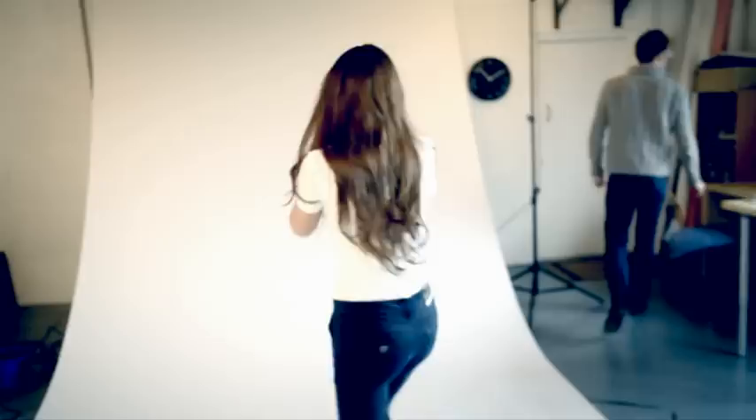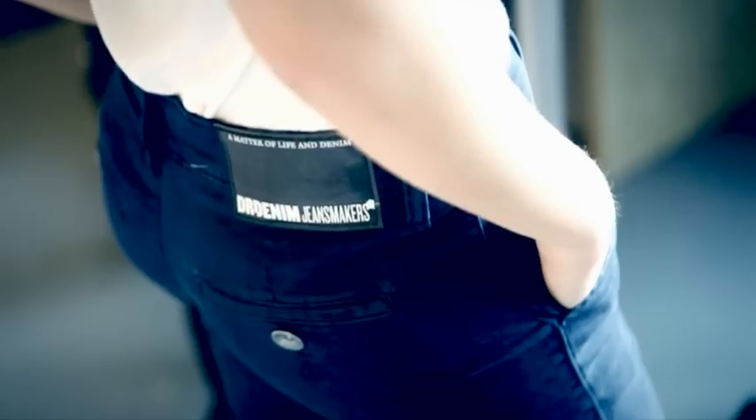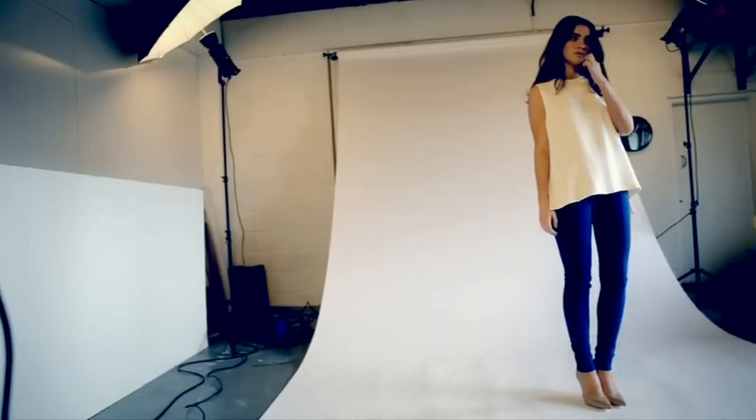First up is the classics. These are the straight, the skinny, the boot cut and the flare, in the traditional washes of faded denim blue, indigo, vintage and black. Check out labels such as 7 for All Mankind, Diesel and Made in Heaven for all the celebrity favourites.